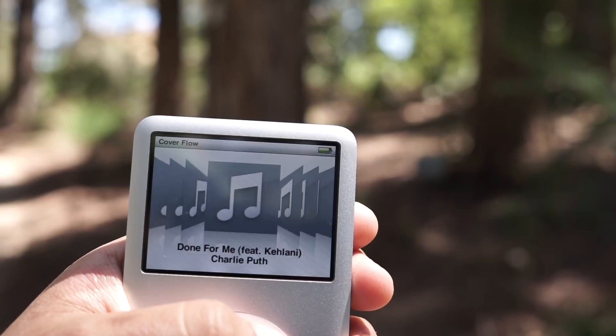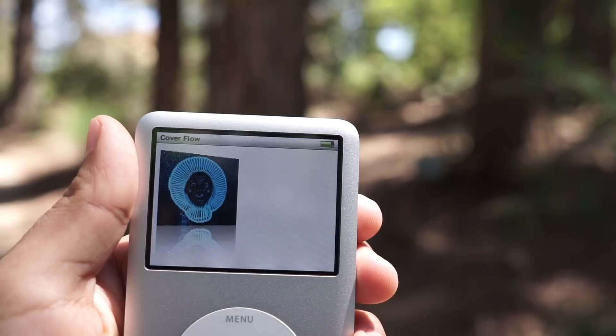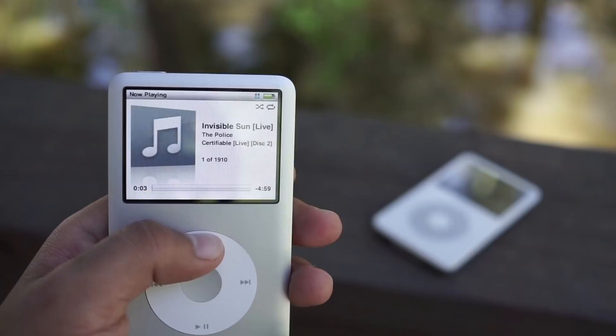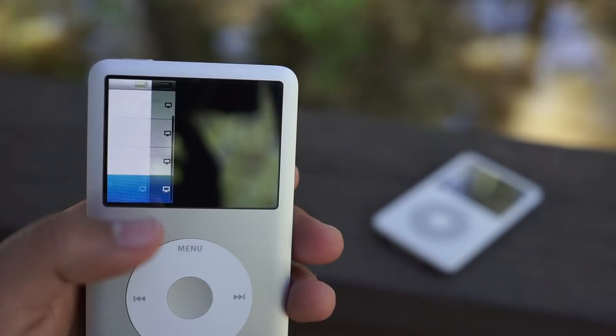Both of these iPods come with the Wolfson DAC, and audiophiles from everywhere will flock to these particular iPods because they deliver the best sound quality of any iOS device. In addition to music, this iPod will also play video at 320x240p on a 2.5-inch LCD and LED backlit display. Although it's not very fancy, it definitely gets the job done, and for back in the day, this was probably very revolutionary.